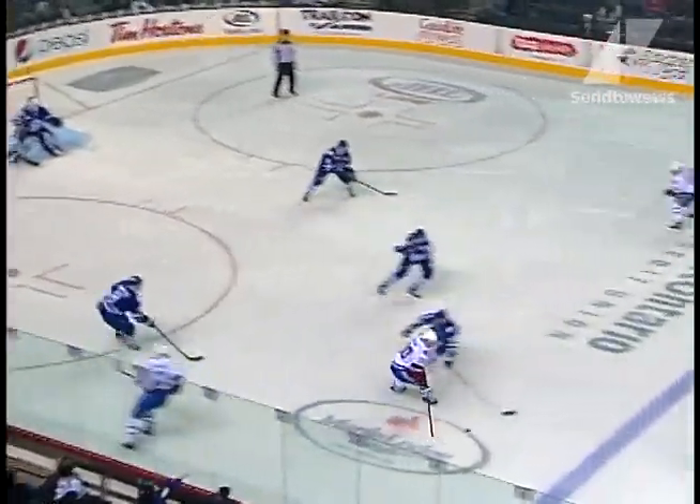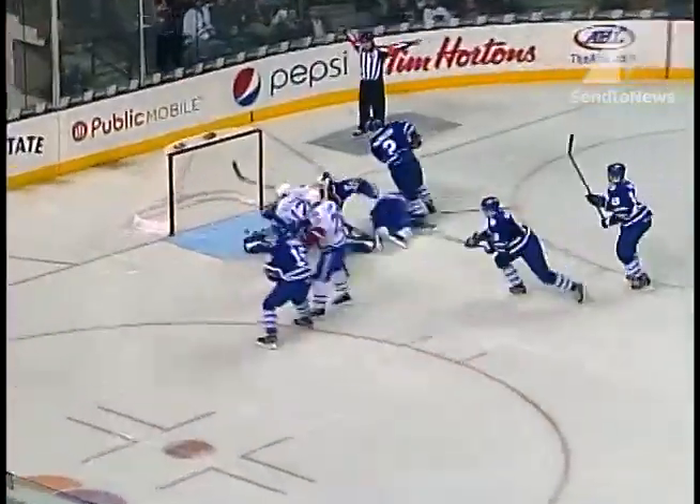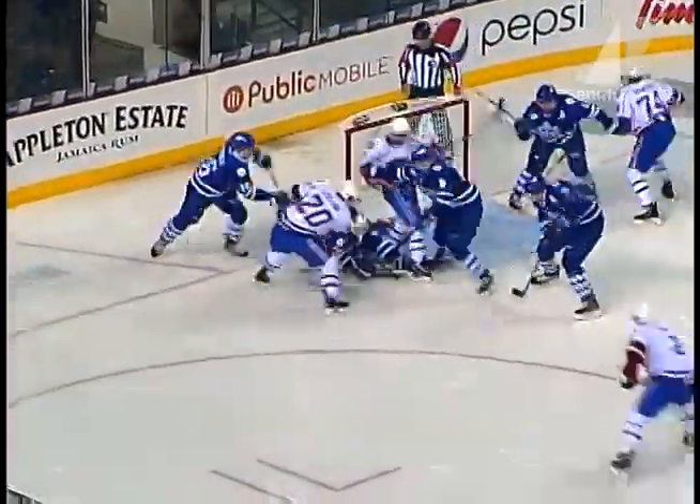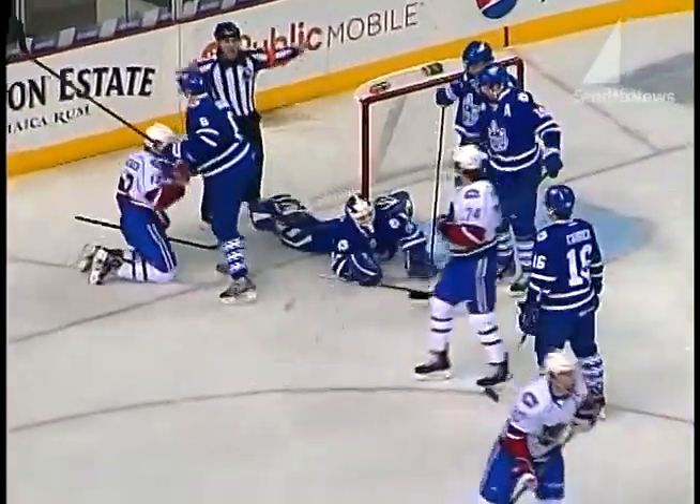Here comes LeBlanc off the left wing side, he dangles into the blue line, cuts across the line, LeBlanc to the net, shoots off the goal post, bouncing puck in the blue paint, LeBlanc trying to jam it in, McIntyre finally covers!